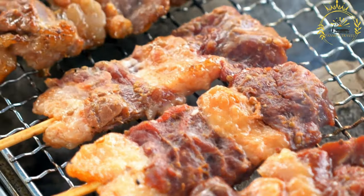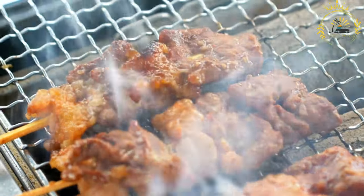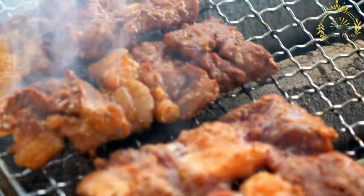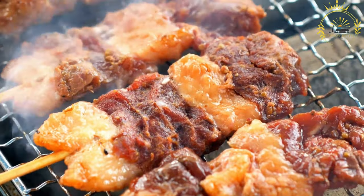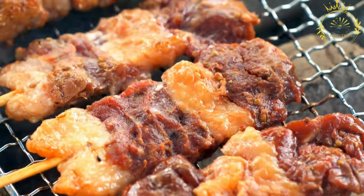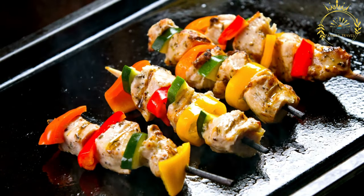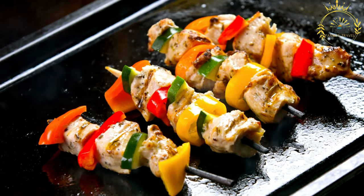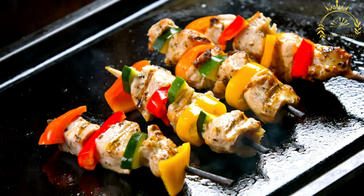Ingredients: Meat — choice cuts of meat are used, often cubed or sliced into bite-sized pieces. Beef, chicken, and goat are common choices. Marinade — a flavorful marinade is prepared, which can include ingredients like garlic, ginger, onions, herbs, spices, and sometimes a touch of acidity from lemon juice or vinegar. The marinade adds depth and enhances the taste of the meat.